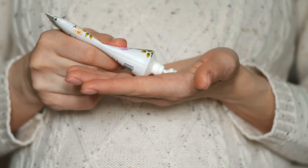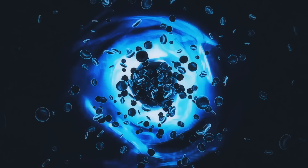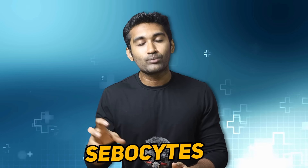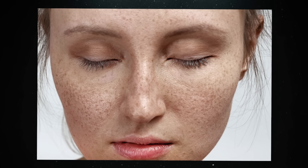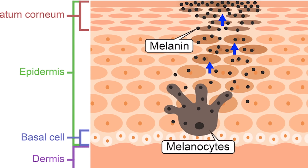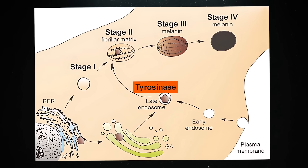In this duct, excess skin cells accumulate. If retinoids are applied, they regulate cell turnover and help move cells to the outer surface, reducing the blockage and ultimately reducing acne.